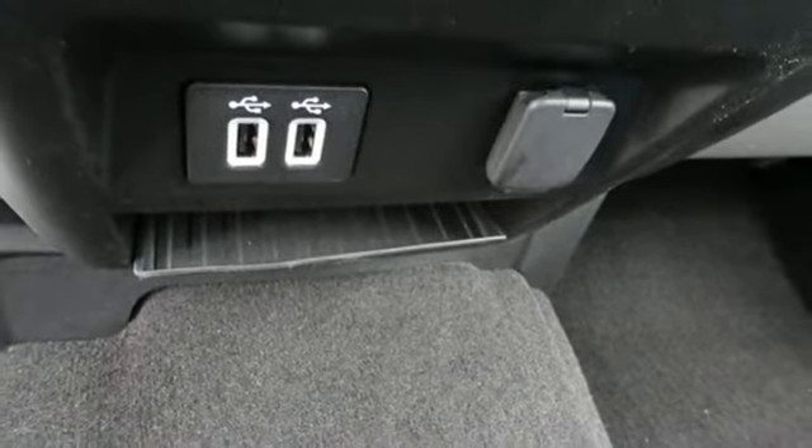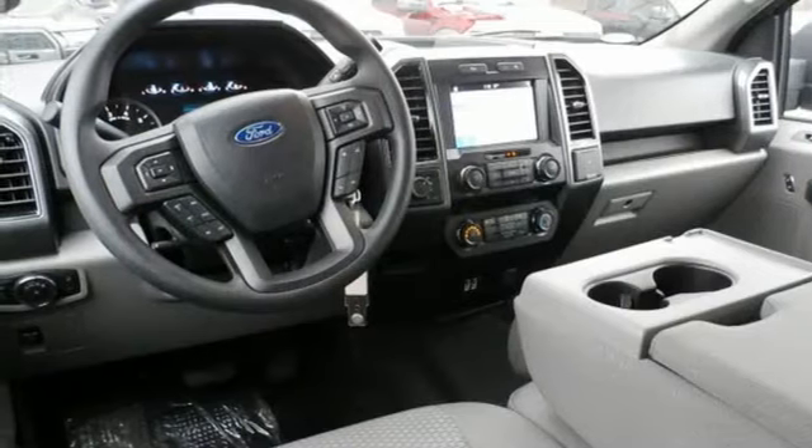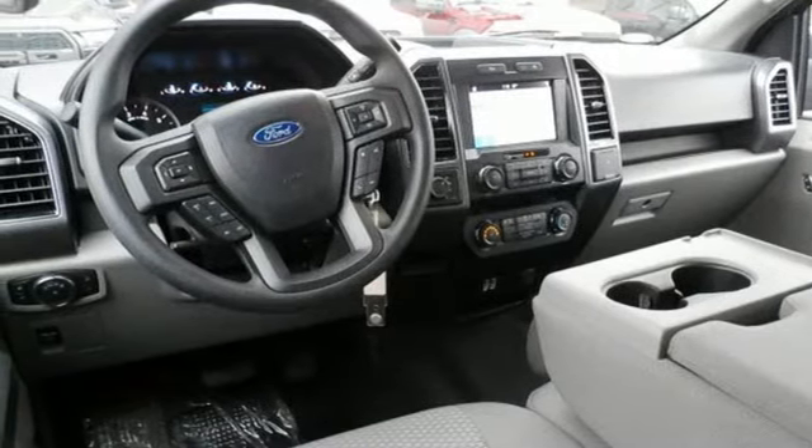Twin turbo V6 engine, active grille shutters, electronic shift on the fly, and Wi-Fi hotspot.